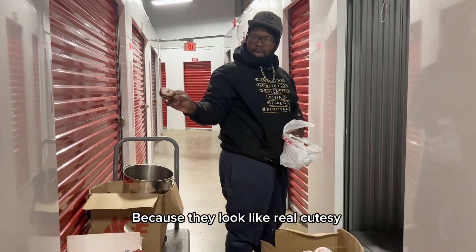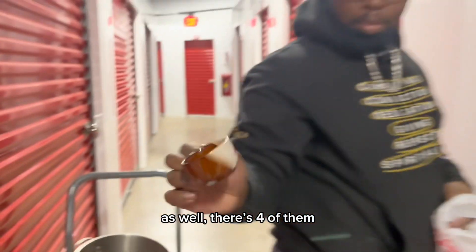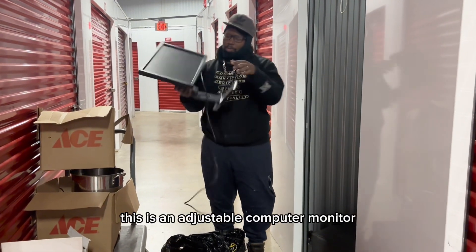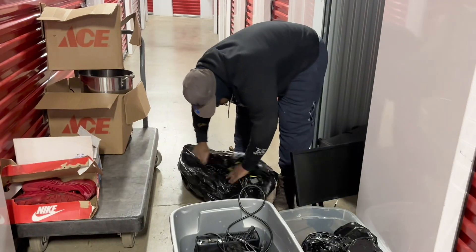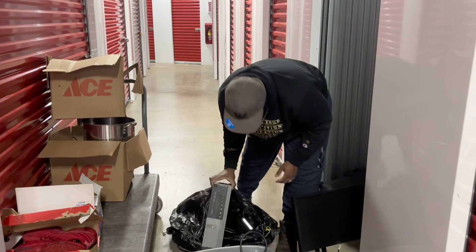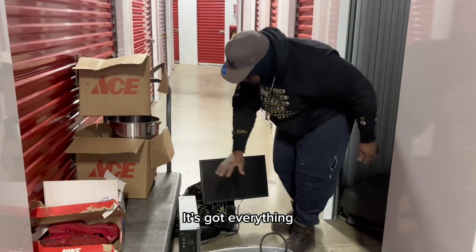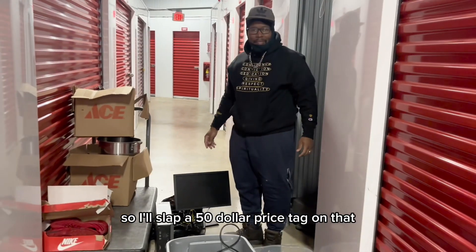It's espresso cups. Because they look really cutesy, I might actually end up posting these on my eBay. There's four of them — I might try to get $10 for this one. This was the other thing I saw: an adjustable computer monitor. It's an oldie, but computer monitor means computer. Got the keyboard, got the mouse, got everything. If everything works, looks outdated, so I'll slap a $50 price on it.